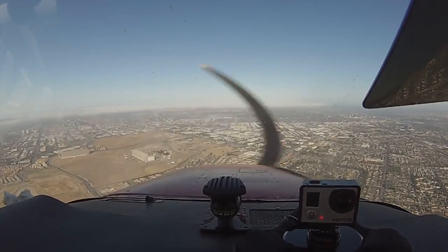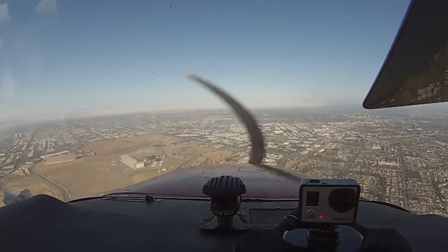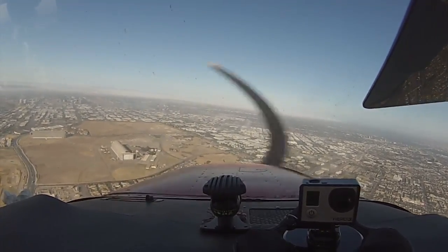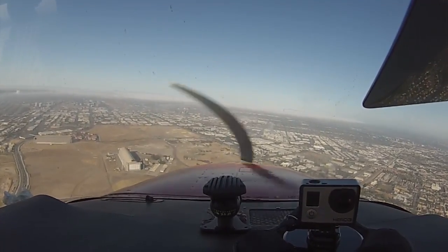John Wayne Tower, 5-3-9-6 Echo, confirm — I'll be lined up for runway 20 Left. 9-6 Echo confirm, proceed direct to runway 20 Left. Do you have the airfield in sight? 20 Left, I have the field in sight, 9-6 Echo. 9-6 Echo, runway 20 Left, clear to land.